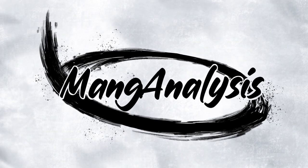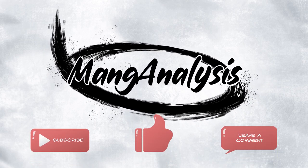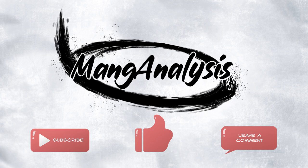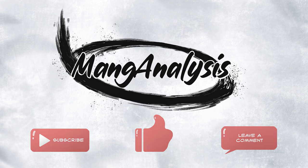Well, that was my art book collection. I hope you enjoyed that. Before I go, I'd like to hear from you — are there any art books that you have that you love? Any you'd recommend? I'm always looking for more to add to my shelves, so let me know in the comments down below. I hope you enjoyed this little video, and if you did, consider subscribing. This was Manga Analysis and I'll see you in the next one.